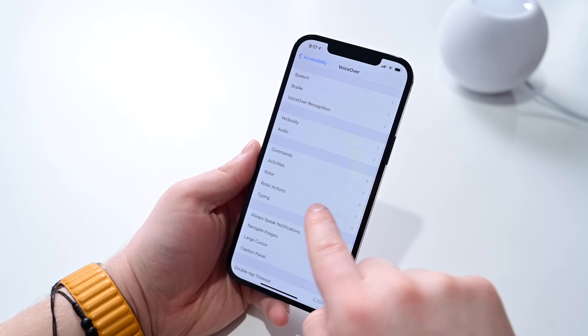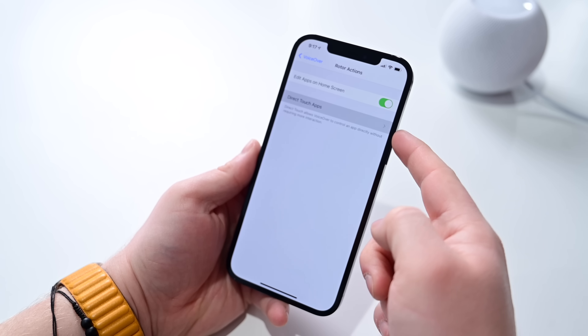Finally, there is a direct touch feature added into the accessibility settings on your iPhone. Early on this was definitely not working, but we're glad Apple has got it all sorted out and working for the final release of iOS 14.4.